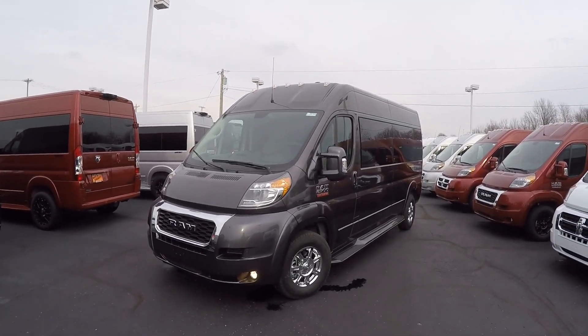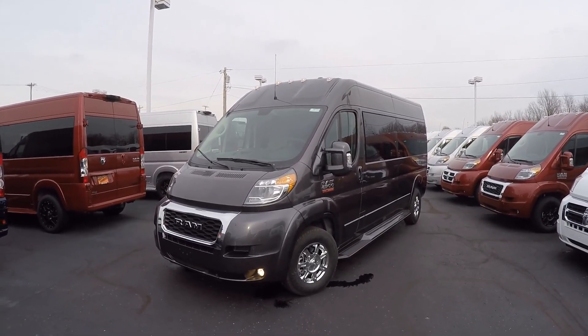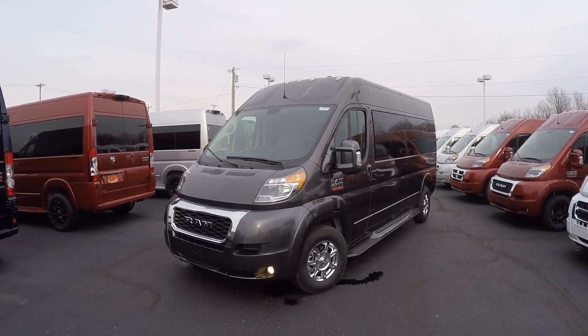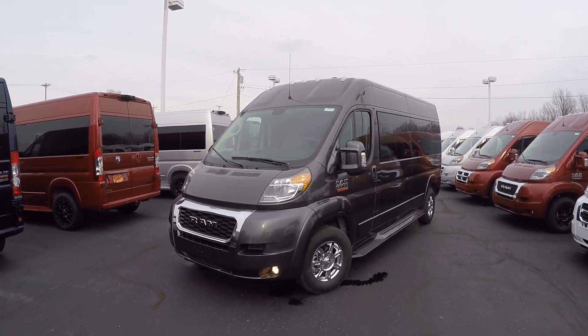Good afternoon and welcome back to Paul Sherry Conversion Vans. My name is Justin Smith and today I'm going to highlight a new arrival here at the dealership. What we have in front of us is the all-new 2019 Sherry Ram Promaster Razor Roof 9 passenger conversion van.